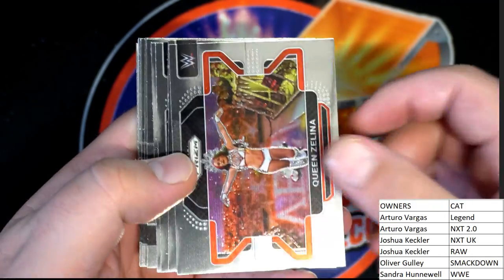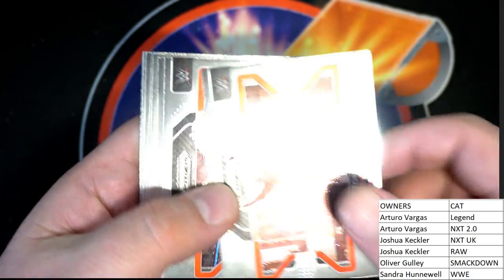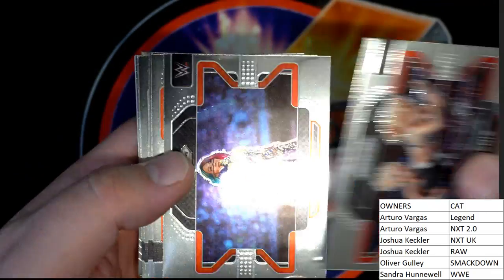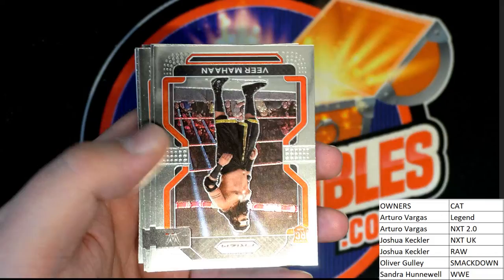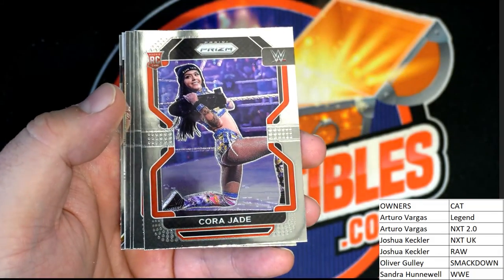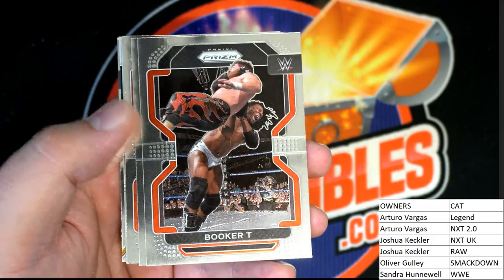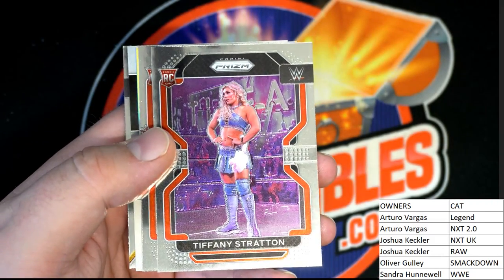All right — Queen Zelena, Shelton Benjamin, oh Beth Phoenix, okay — nice. Look at that guy, fear my hand. Rookie Cara Jade, rookie card, Booker T — nice. Tiffany Stratton, okay.